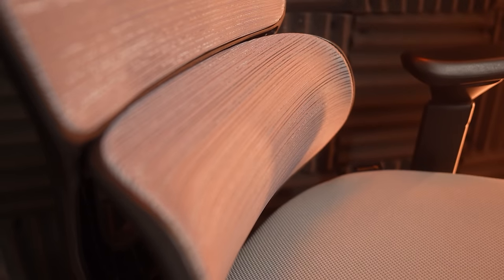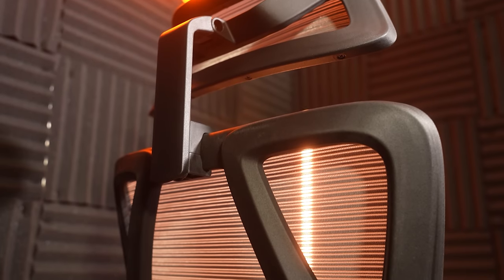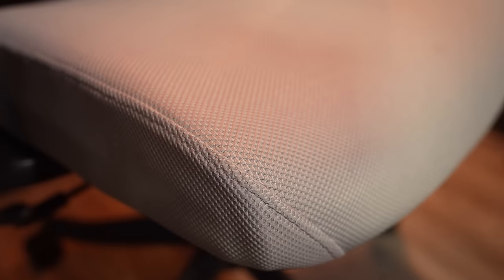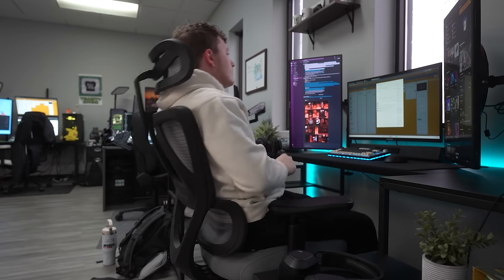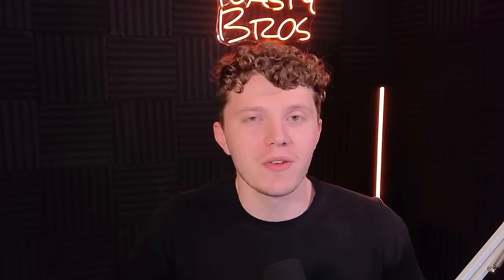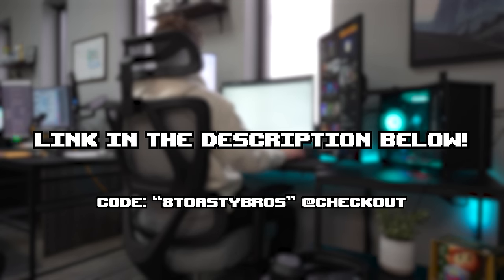This chair has adaptive lumbar support, height-adjustable armrests that can rotate up to 180 degrees, and a height-adjustable headrest with tilting features. The absolute best part has got to be the C-cushion. Out of all the chairs I've sat in at this price point, this spring C-cushion is the comfiest I've ever sat in, and it will make those long gaming or work sessions much less painful — literally. To learn more about the Ergo Chair 100 from ProtoArc, check the link in the description. Use code Toasty Bros to save $36 at checkout.